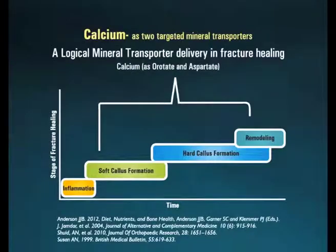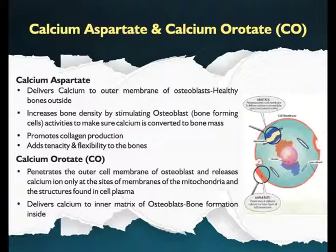Another logical supplement to include for accelerating fracture healing is calcium — the most obvious one, as the bone needs calcium to form hydroxyapatite crystal. Supplemented calcium is required right from the phase of recruitment of mesenchymal cells to the remodeling phase. The form of calcium salt matters. The best approach is to take it as mineral transporters that deliver calcium within the body in a targeted manner. We require calcium both intracellularly and extracellularly. Therefore, a combination of calcium aspartate and calcium orotate will be the most rational choice.